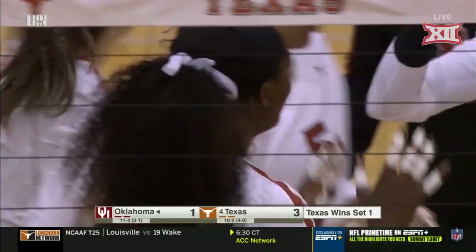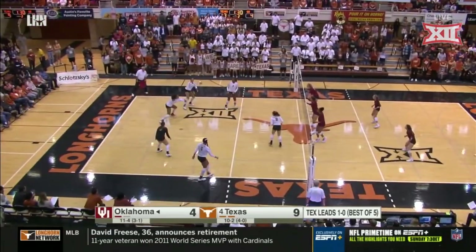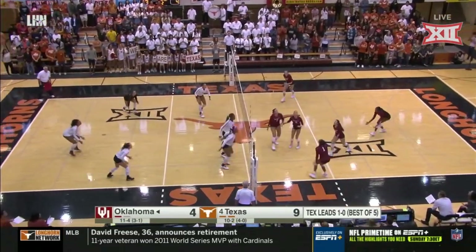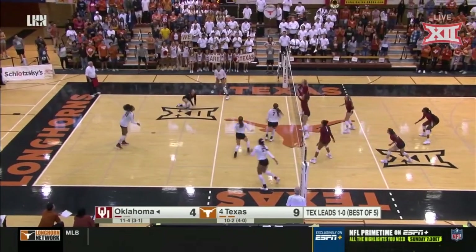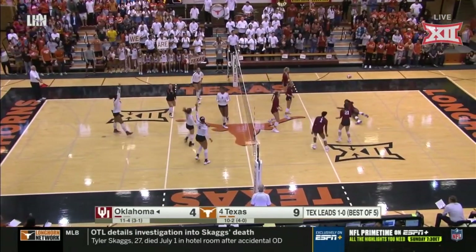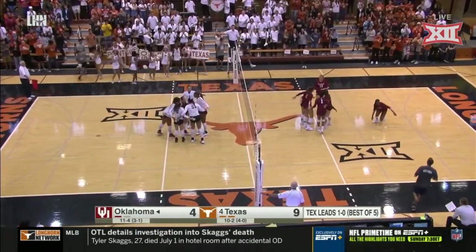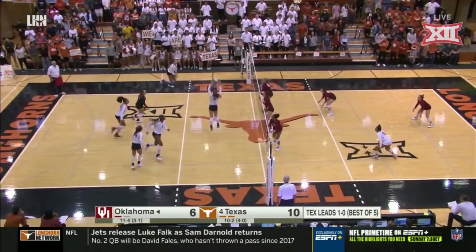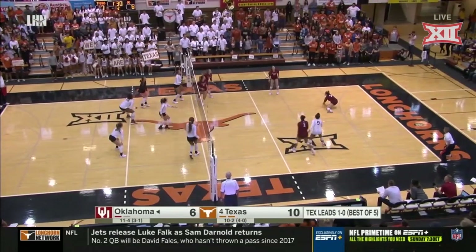No, they just updated it. Texas got out to a 6-1 lead. Timeout called at 8-2. Now Oklahoma trying to string together a couple of points. Really smart play by Aja O'Neal. Johnson with a service winner and Oklahoma creeping their way back into this second set.